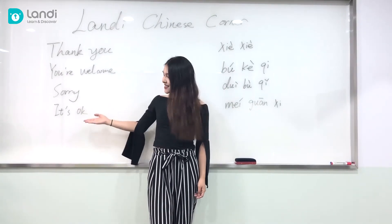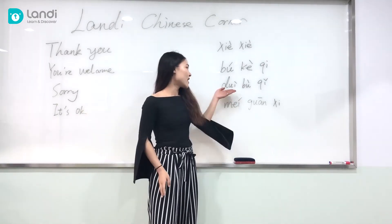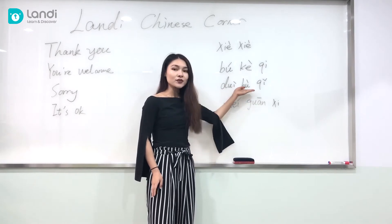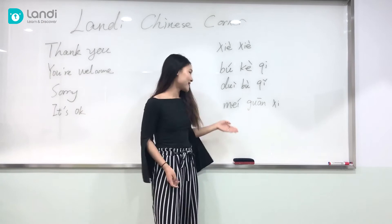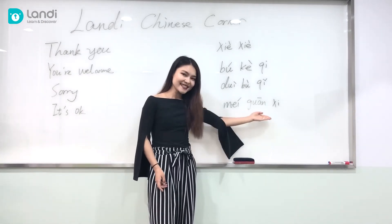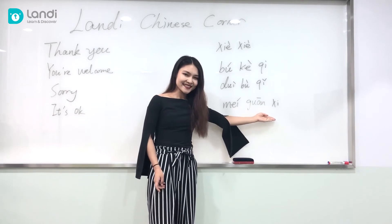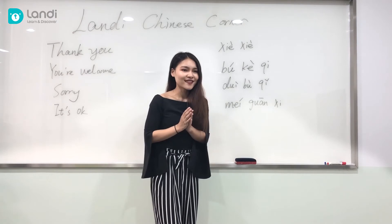Next, sorry and it's okay. Sorry is 对不起! 对不起! And it's okay is 没关系! 没关系!